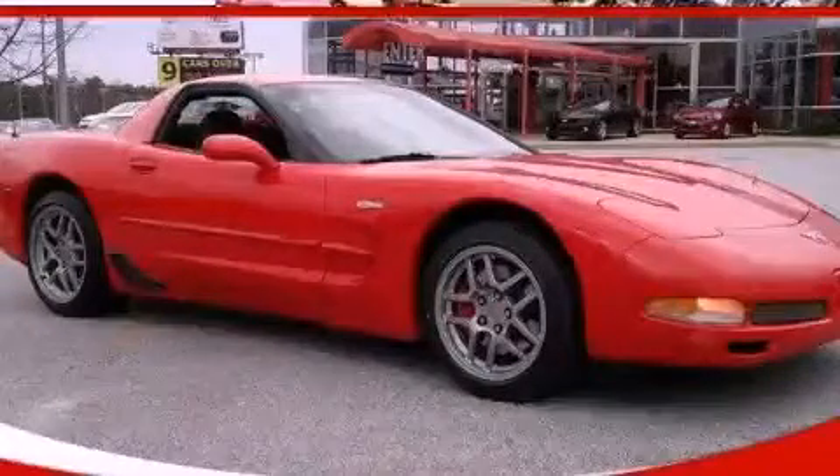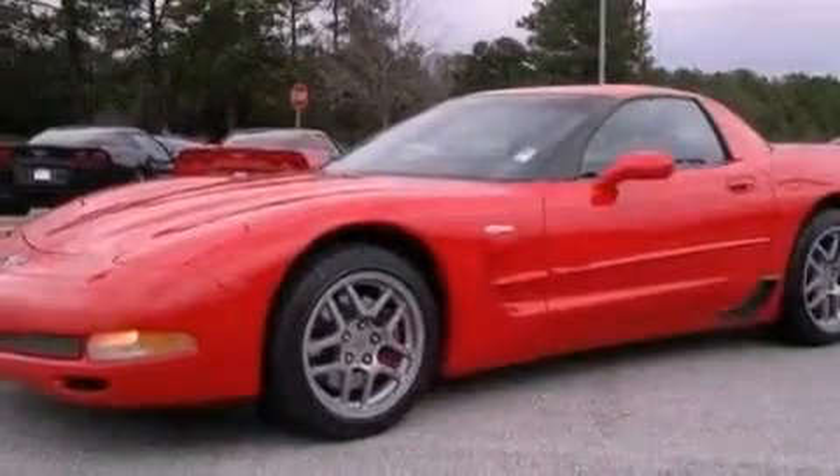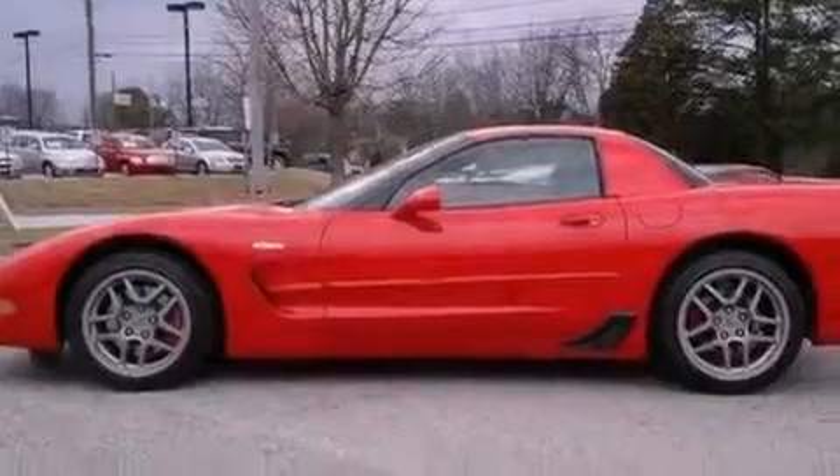This is a 2003 Chevrolet Corvette Z06 designed to turn heads. It features a 5.7-liter 8-cylinder engine and a 6-speed manual transmission.